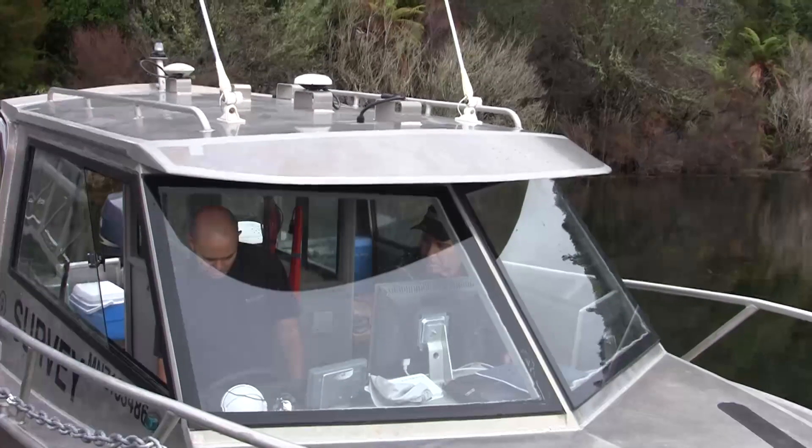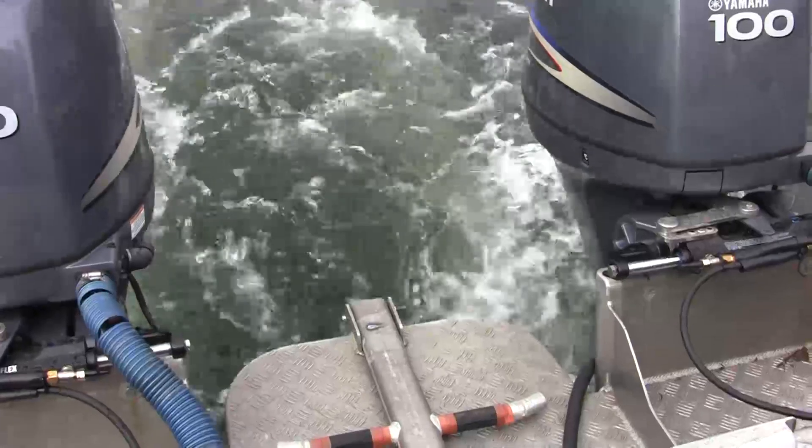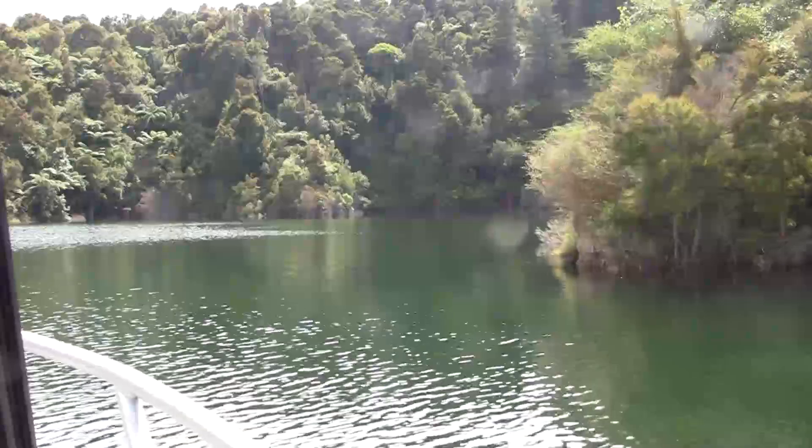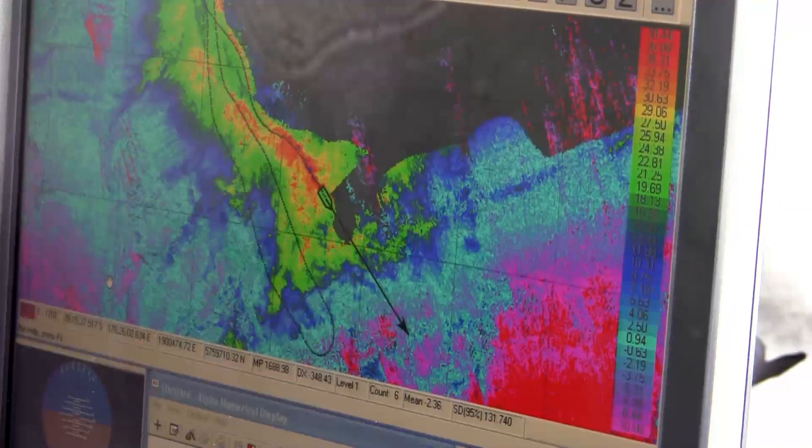We're using this vessel here from IACS Survey. They have a very sophisticated piece of kit that sends down acoustic waves — they bounce off the lake floor and come back, and depending on how fast they travel and how long it takes, we can figure out what the bottom of the lake floor looks like. We're particularly excited to look at these results and see if we can stitch together a story about the 1886 eruption.